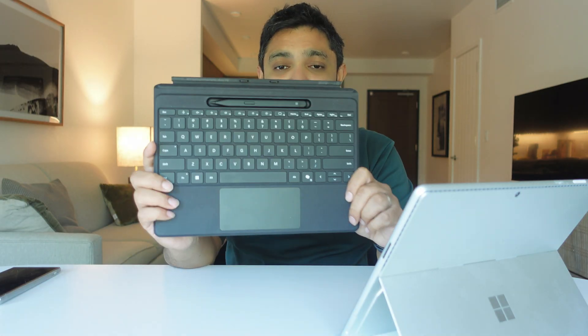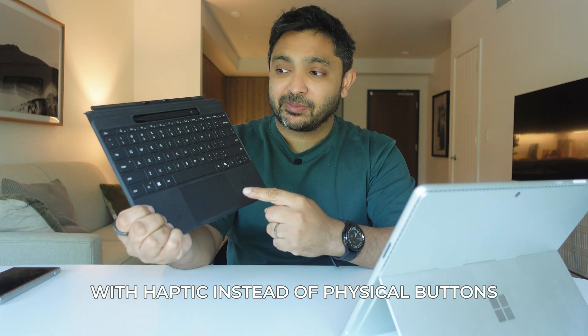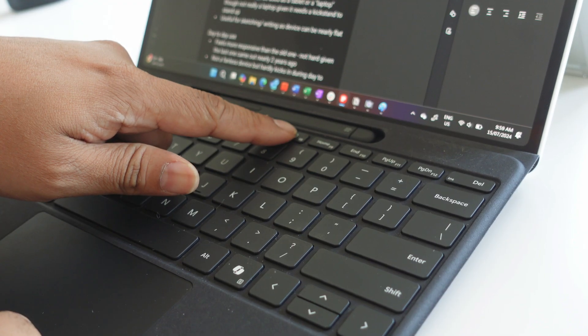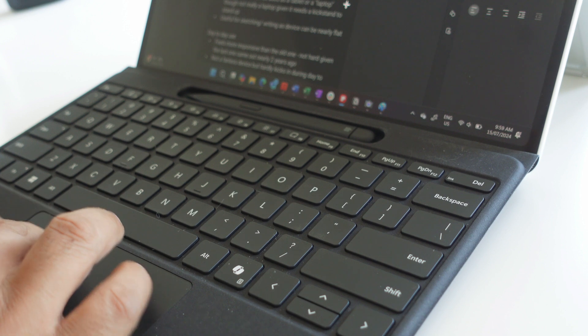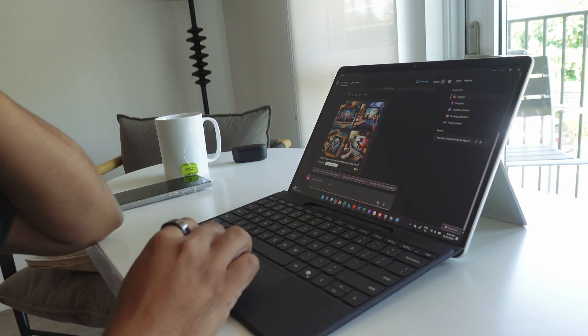Along with the Surface Pro 11, I invested in upgrading to the new Flex Keyboard, which is a pretty expensive add-on. The biggest difference is the wider trackpad, and a new design where the Surface Slim Pen sits exposed at all times. You can also flip it around and use it as a wireless keyboard. There's a dedicated screenshot button to trigger the Windows Snipping Tool, and a dedicated Copilot key to access AI features. The Slim Pen itself hasn't had huge design changes — it's flat and compact, but it actually feels pretty good in the hand.